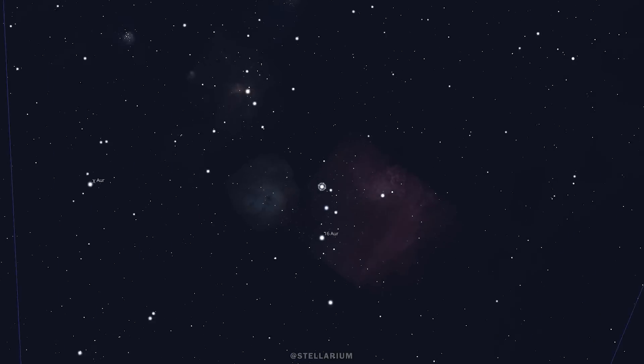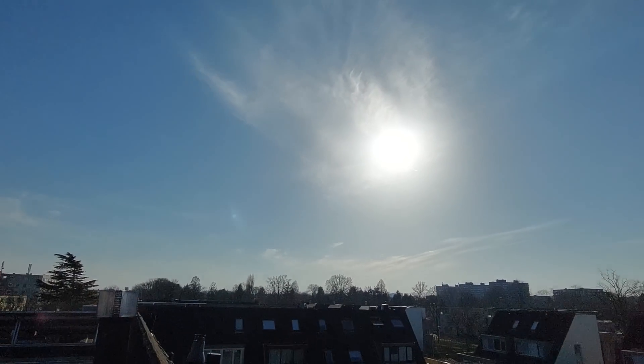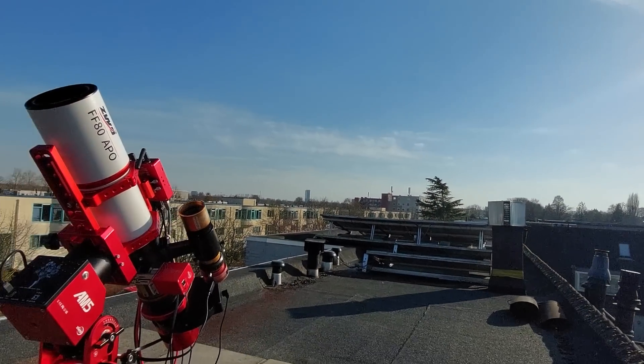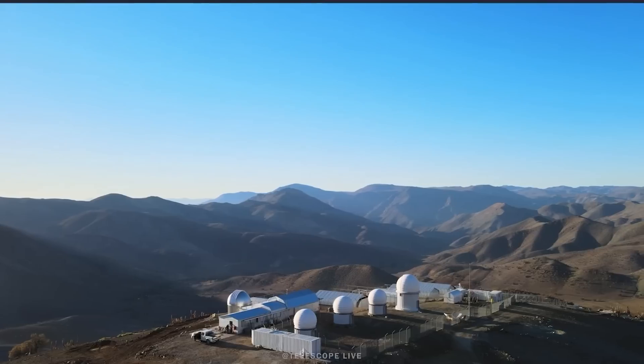Hi folks and welcome back to the channel. In this video I'm going to show you my attempt to capture the Tadpole Nebula, which is a beautiful winter sky object from my rooftop in the city center using my own astrophotography gear. And to make things a little bit more interesting I'm going to compare my results to remote imaging data of that same object taken under truly dark skies with a high-end astrophotography setup. I'm Wido Ullevans and you're watching Wido's Astrophotography.